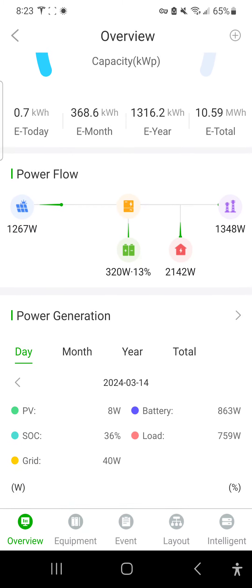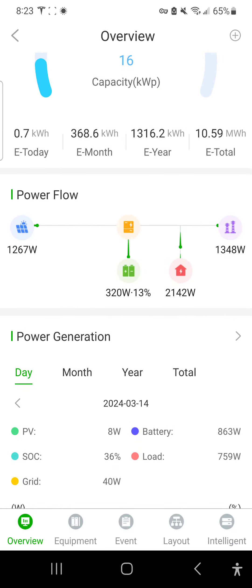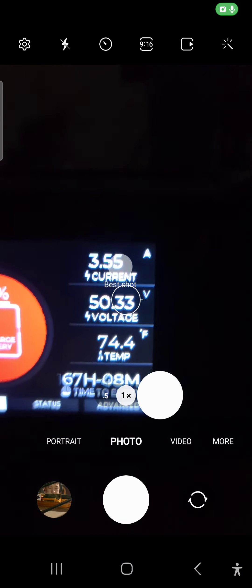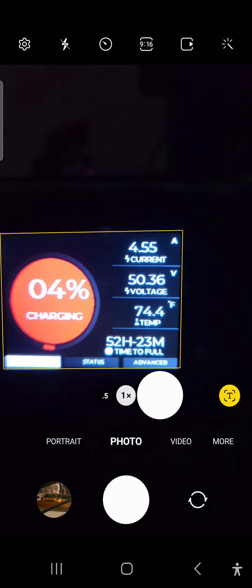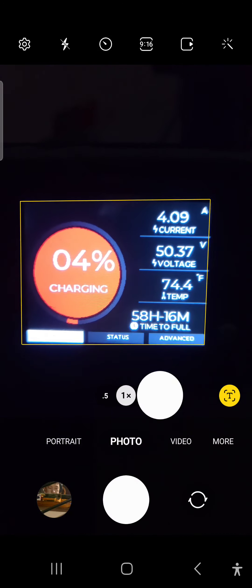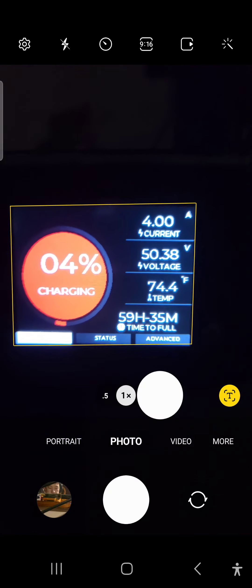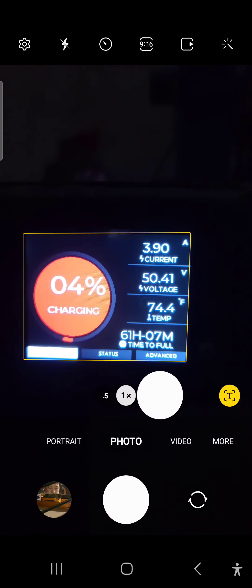This is a critical moment right here because I'm going to show you on the camera what's happening with the battery — we're still producing current, but you can see that we're actually at the very lowest part of the battery, and it just now switched over to charging.